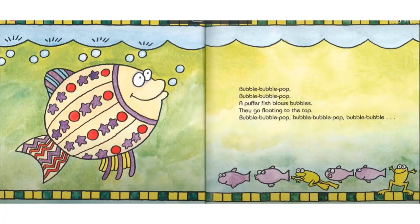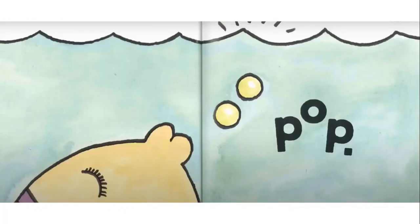Before you take a guess, can you notice any other patterns in this picture? That's right. Down the bottom beneath the writing, it goes purple fish, purple fish, yellow frog. Purple fish, purple fish, yellow frog. Did you notice any other pattern? What would go after bubble, bubble? Pop. That's right.